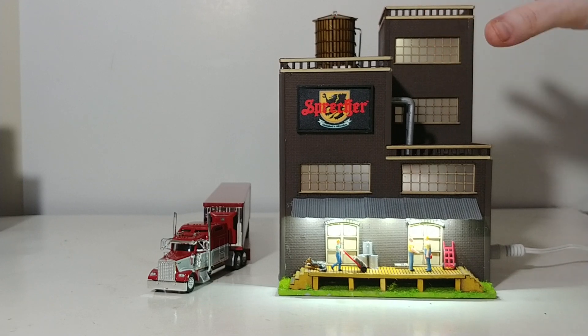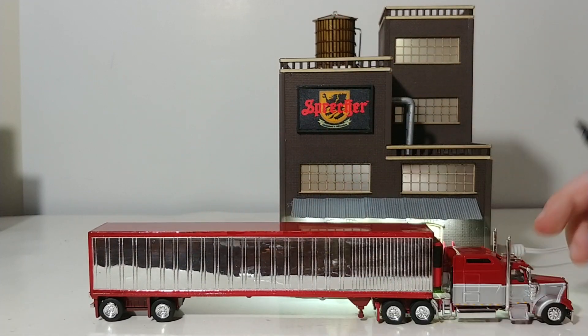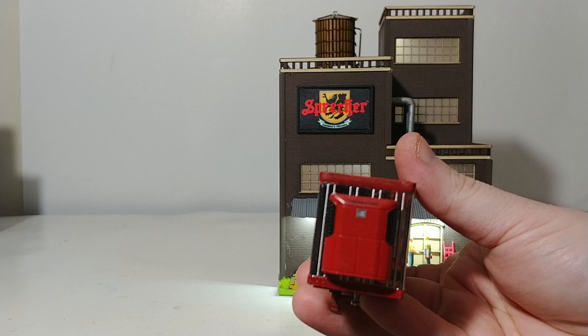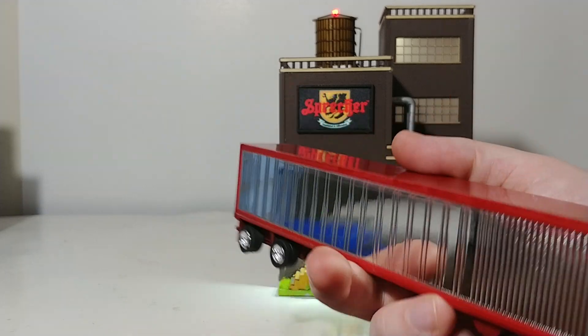As for accessories with this kit, I have a Tonkin Kenworth reefer truck. Based on the quick research I did, I don't think Sprecher has their own trucks or if they use LTL. I couldn't find any reference photos of their trucks — unlike Budweiser or Miller Lite trucks you'd see on the road, I've never seen a Sprecher truck. So I'm assuming they use LTL carriers. This refrigeration unit with a Thermo King reefer on the front makes a nice addition in front of a brewery.